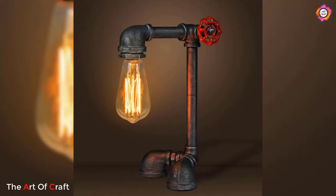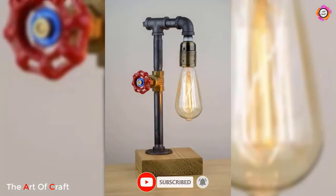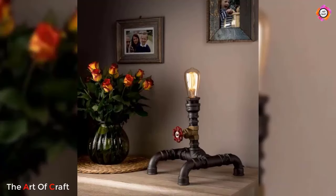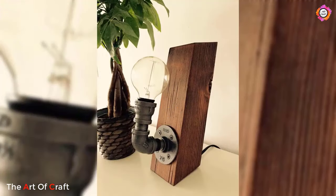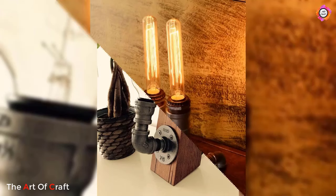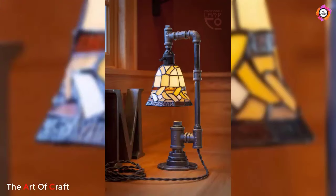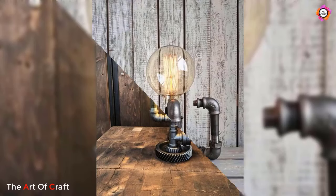Welcome to our exploration of amazing creative handmade pipe lamp designs. In this video, we'll delve into the world of industrial-inspired lighting, where raw materials and artistic ingenuity come together to create illuminating works of art. Handmade pipe lamps are a perfect marriage of form and function, crafted from industrial pipes and fittings, showcasing the beauty of raw materials while providing practical illumination for any space.